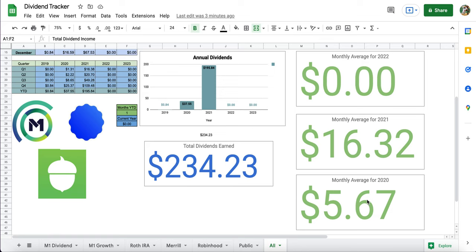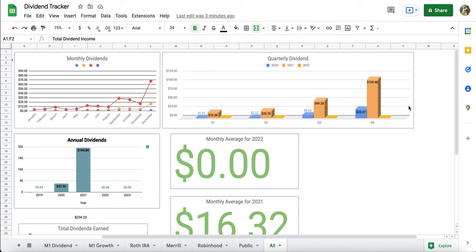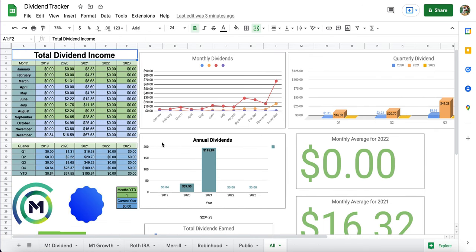Looking at monthly averages: in 2020 we went from $5.67 all the way to $16.32 — almost a three times increase. There's also a cool graph broken down by quarters, and Q4 is my favorite because that's when I'm getting paid the most, especially from those ETFs — ARKW, ESPO, and GIGE — which pay out extra in the final months. It's not about how much you make; it's all about the journey. There are things to look into, like tax implications, and right now I'm reinvesting all my dividends to reach financial freedom earlier.